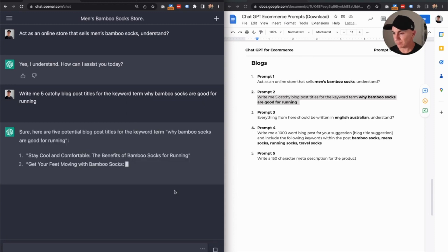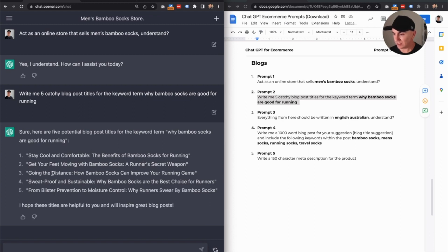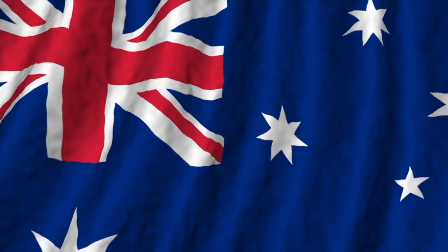And boom — it's giving me five really good blog posts here. Stay cool and comfortable, the benefits of bamboo socks. Get your feet moving with bamboo socks. Going the distance. Sweat proof and sustainable — from blister prevention to moisture control. I like number five, so we'll remember that. Now prompt number three — I have an Australian accent, my stores are based in Australia, so we want to write for Australians. Australians do spell things a little bit differently, so I'm going to tell ChatGPT to write this in Australian English.